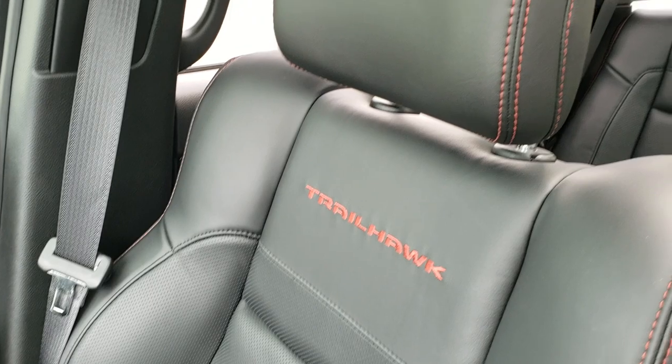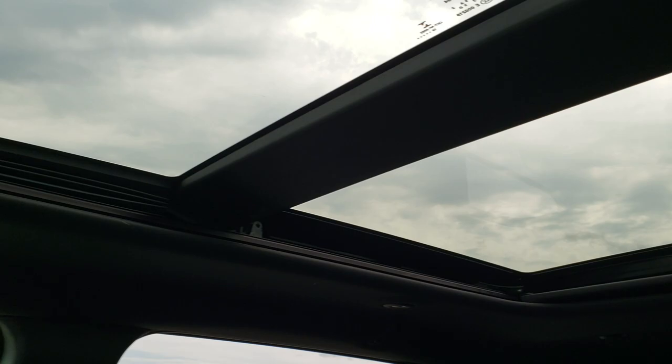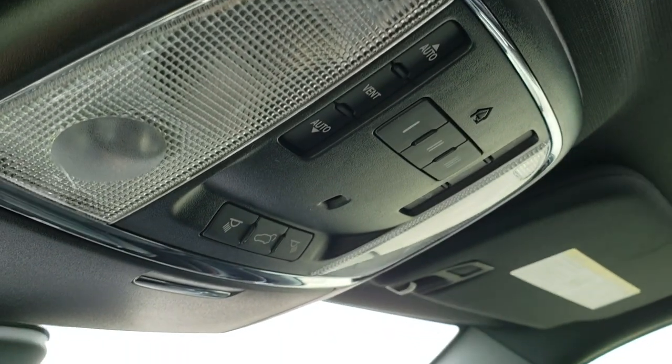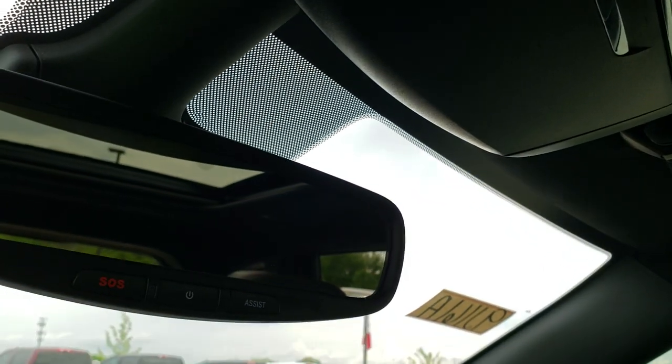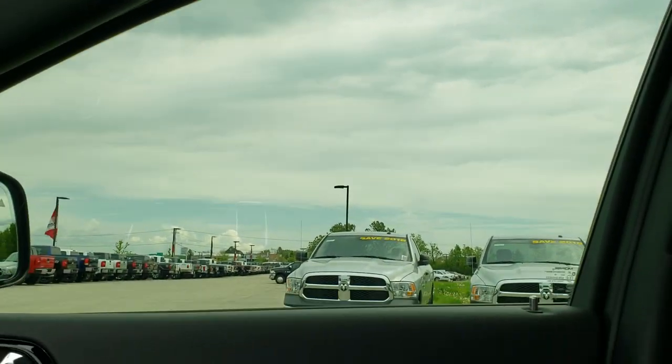The passenger seat is very clean as well — no rips or tears. This vehicle has never been smoked in. It has the power vista roof, home link buttons, map lights, and SOS and assist buttons in the mirrors — features of the vehicle that you never have to pay a subscription for.